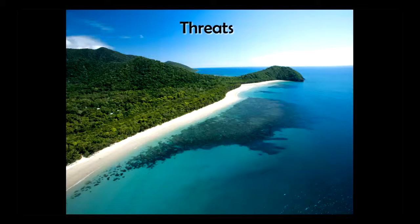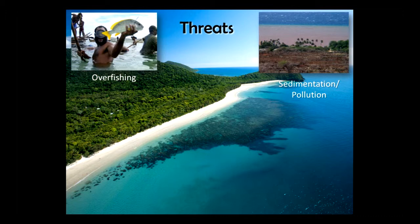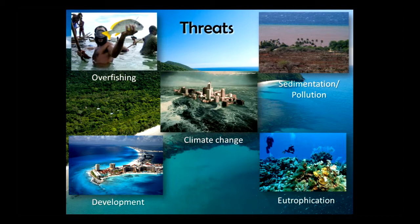When we think about threats — or in Terry Hughes' nomenclature, drivers — of shallow coastal reefs, we think about typical things like overfishing, sedimentation and pollution, development and overdevelopment of coastal resources, eutrophication, and of course climate change. But one thing we really haven't thought a lot about is how we influence the soundscapes in the marine environment.